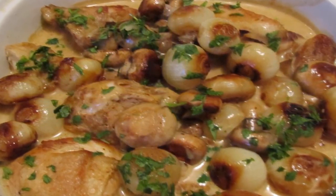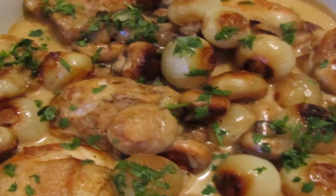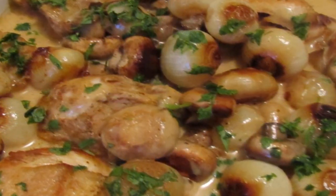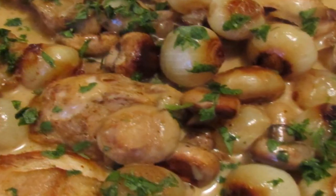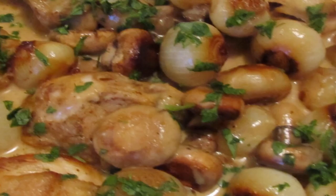Cold brew mocha smoothie: Brittany at Eating Bird Food puts a better-for-you spin on a frappé so you can indulge in the flavors of a mocha for breakfast or post-workout. Her smoothie gets sweetness from Medjool dates, creaminess from cold brew and unsweetened vanilla almond milk, plus lots of chocolatey flavor from protein and cacao powders. Sip this and you'll buzz with energy all morning long.